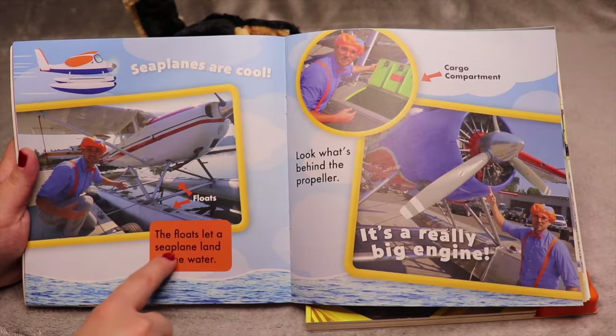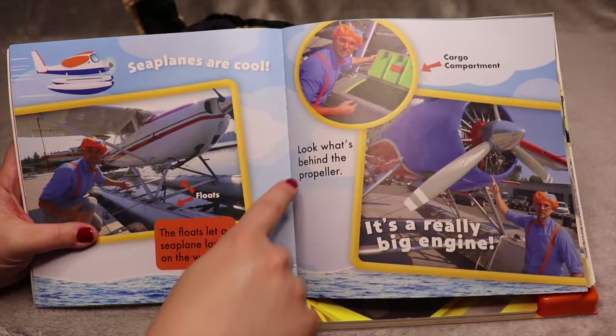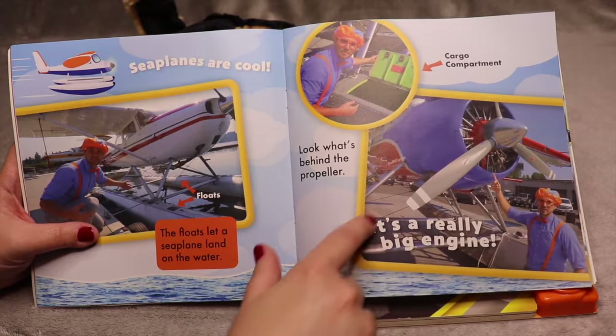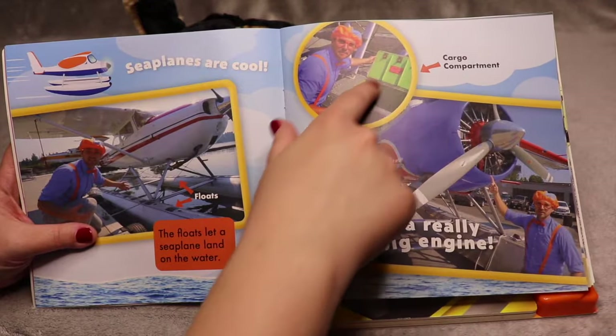The floats let a seaplane land on water. Look what's behind the propeller — it's really a big engine. And up here there's a cargo compartment.